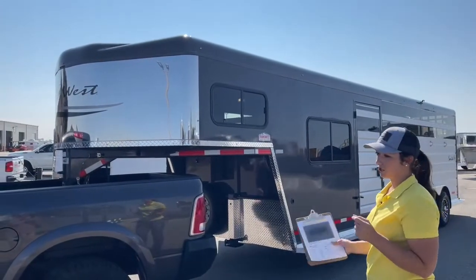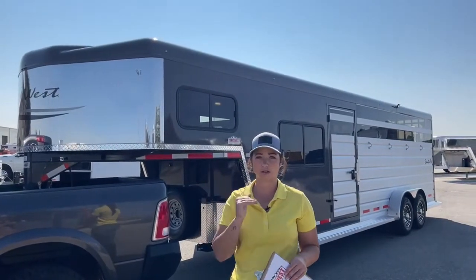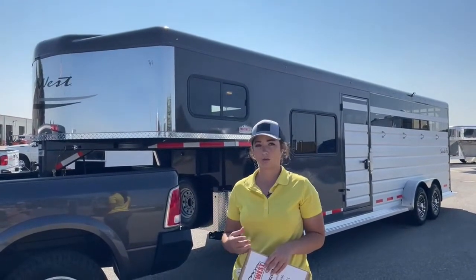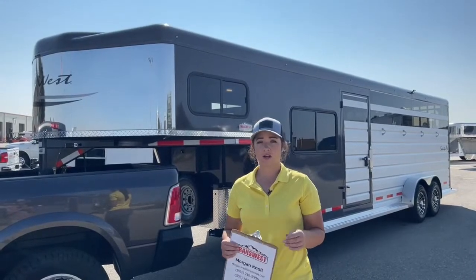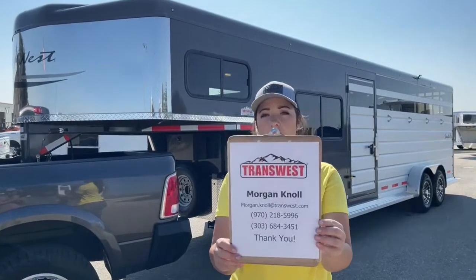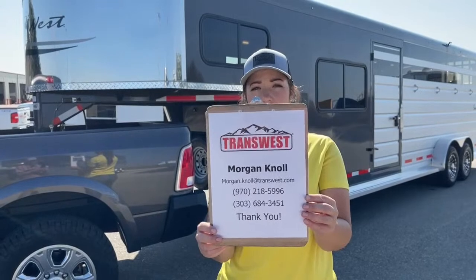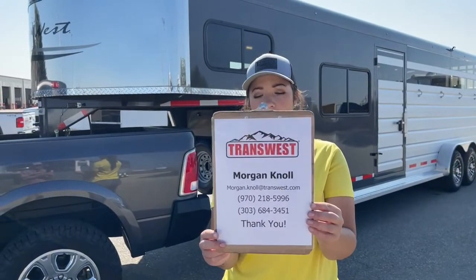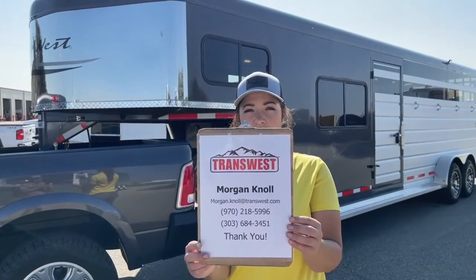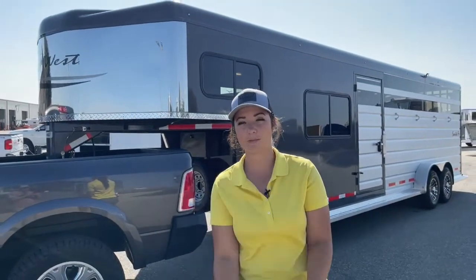If you have questions on this trailer or any other trailers on our lot, take a look at our website — we've got a bunch of drawings there indicating trailers on order, so let us know if you're interested and we can tell you when to expect them. You can call or text me at my cell phone at 970-218-5996, call my desk phone at 303-684-3451, or shoot me an email at Morgan dot Knoll — M-O-R-G-A-N dot K-N-O-L-L — at transwest.com. I look forward to hearing from you and I hope you have a great day.